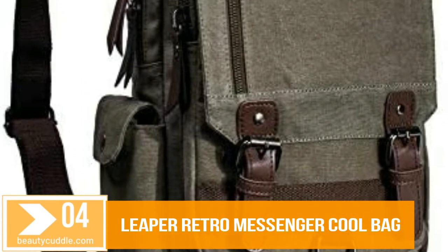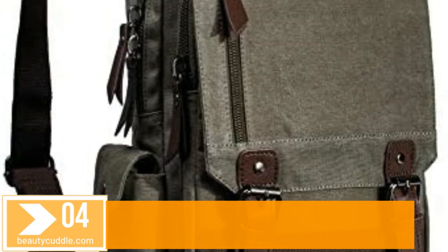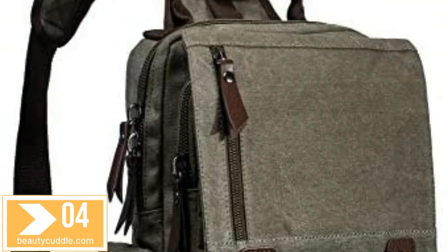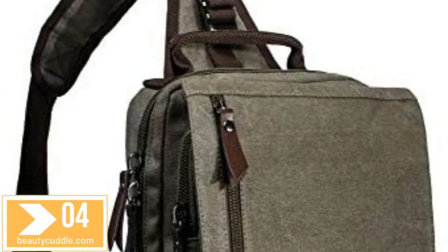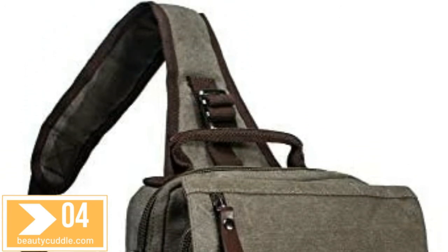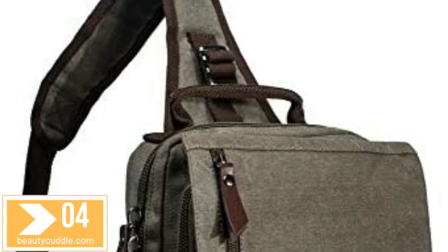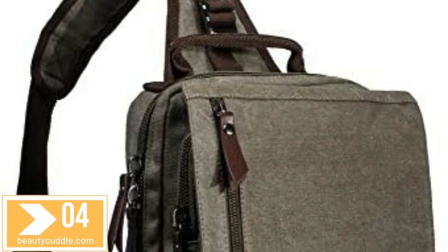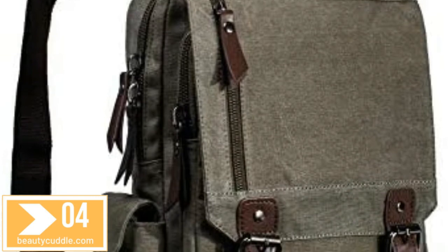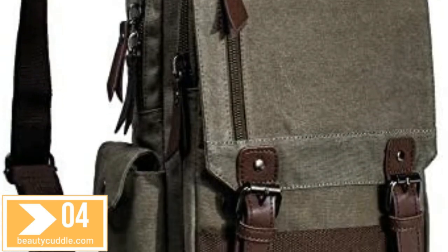Number 4. Leaper Retro Messenger Bag — Canvas Shoulder Backpack, Travel Rucksack Sling Bag. Material: soft and durable washed canvas with PU leather decoration. The messenger sling bag is made of a very durable-looking canvas material on the outside, and a softer, more luxurious material inside the main compartment.